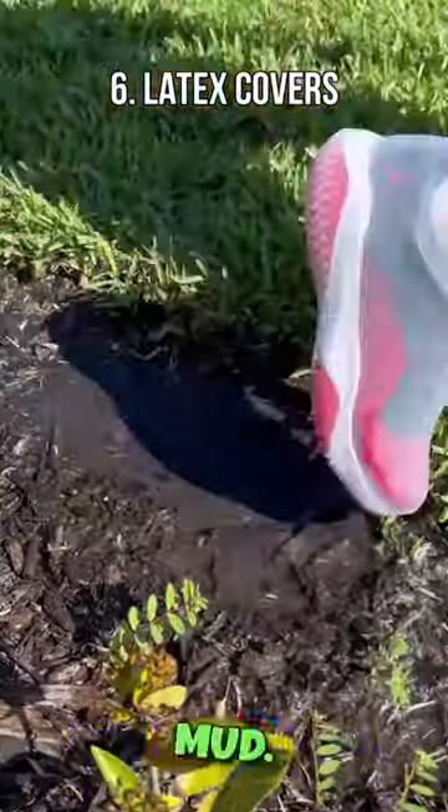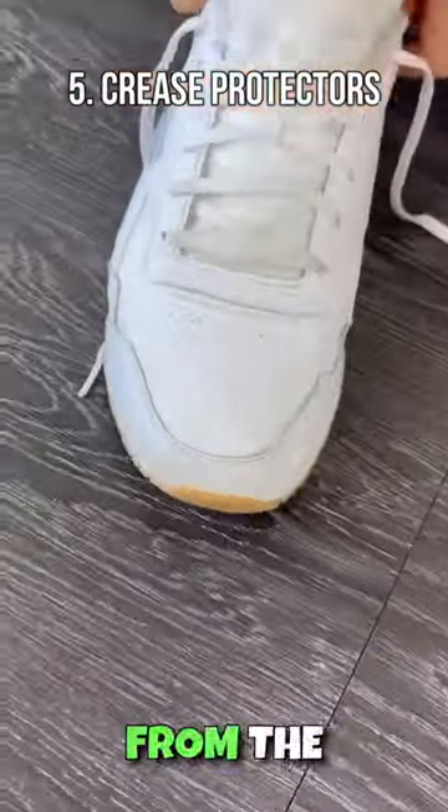Latex covers to protect footwear from rain and mud. Grease protectors that come with an insert that removes creases from the top.